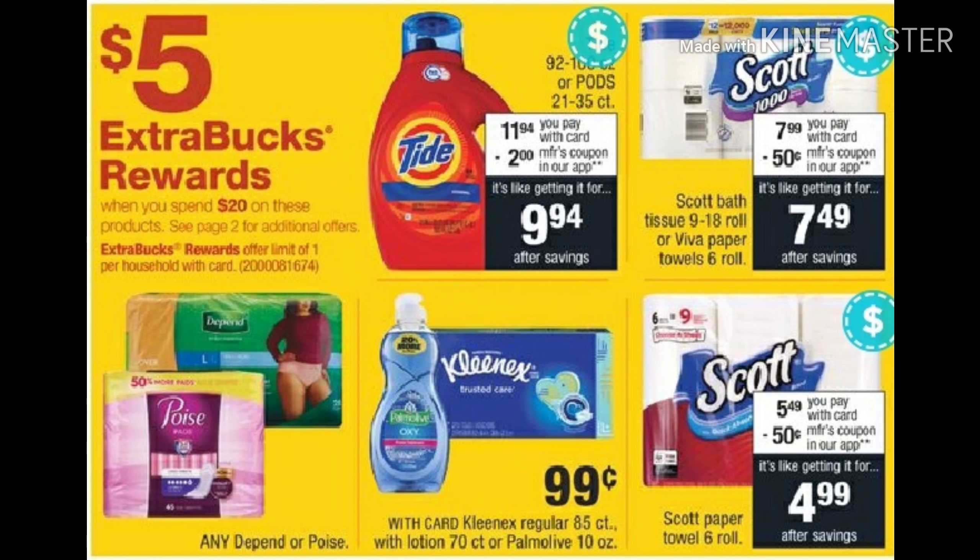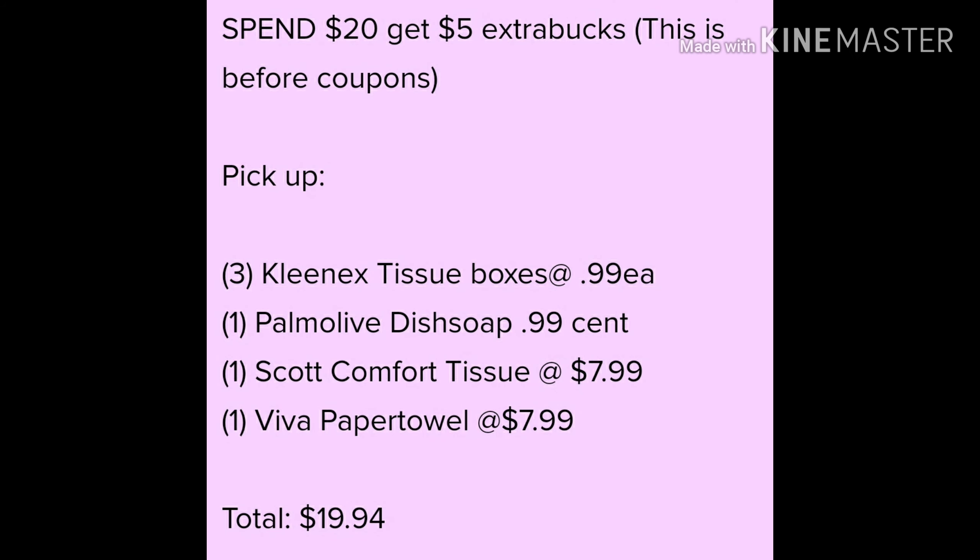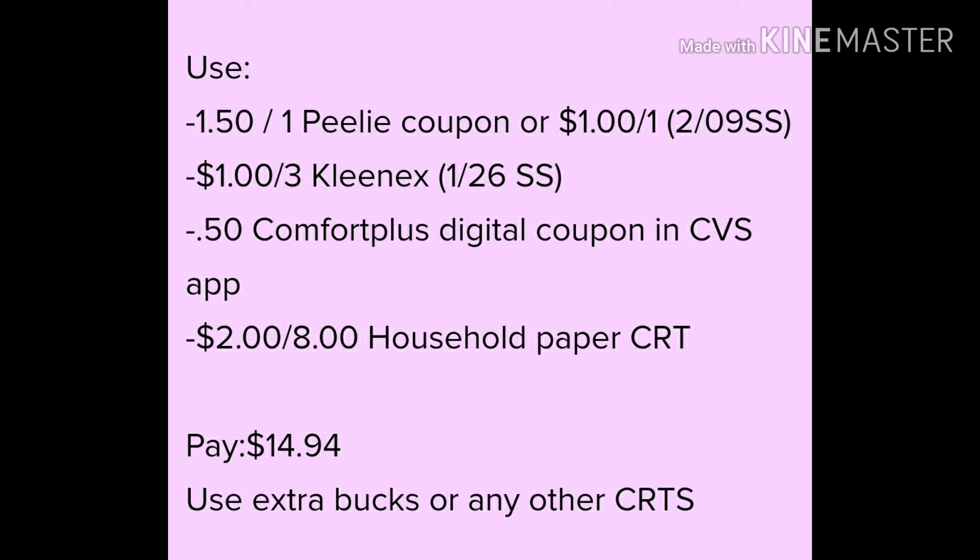Here's my next deal — I'm doing the spend $20, get back a $5 Extra Care Buck. I'm gonna pick up the Viva, the Comfort Plus Scott brand items, three Kleenex, and one Palmolive. I'm at $19.94, which gets me to the 98% rule at CVS — CVS will allow you to get the $5 Extra Buck as long as you're within 98% of the threshold amount. Some stores will allow this, so you may want to check with your cashier.